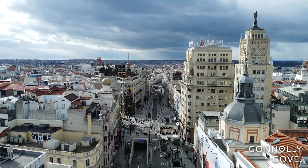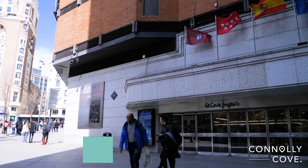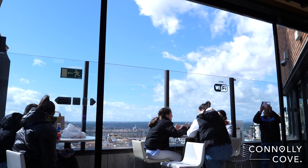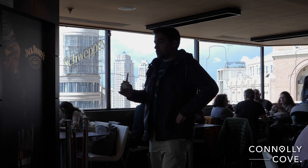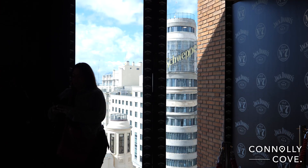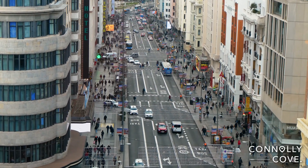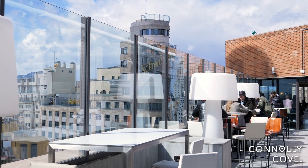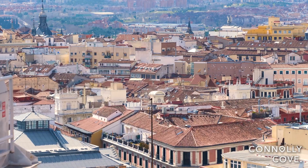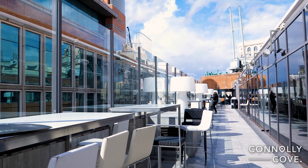If you want a unique view of the Gran Vía, there is a secret place that few people know about. Located on the top floor of El Corte Inglés shopping centre in Callao Square, there is a gastronomic zone that offers some of the best views of the city. This gourmet concept offers a diverse range of dining options and high-quality food products, making it a popular destination for food enthusiasts. While you enjoy fresh produce, artisan cheeses, wines, chocolates and other specialties, you can sit on the rooftop terrace and enjoy the views of the Gran Vía, the Royal Palace and the Plaza de España.